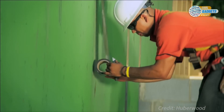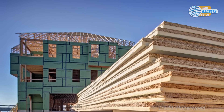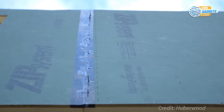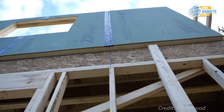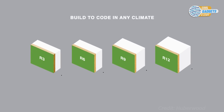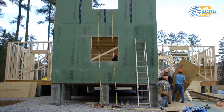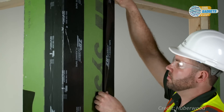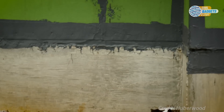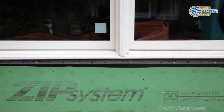When properly installed and taped, Zip System R sheathing provides a water-resistive barrier, air barrier, and exterior insulation all in one product. R sheathing panels also come in various insulating foam thicknesses, anywhere from half an inch or R3 insulation value, all the way up to 2 inch or R12 insulation, to meet different building requirements. Zip System sheathing can be used with a range of exterior cladding and roof coverings. Created as an alternative to the traditionally used wood sheathing with house wrap, Zip System sheathing and tape strikes the balance between efficient insulation and long-term water and air management, and comes with a 30-year guarantee.